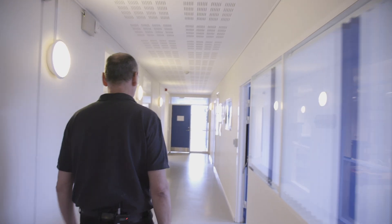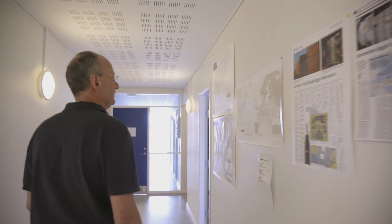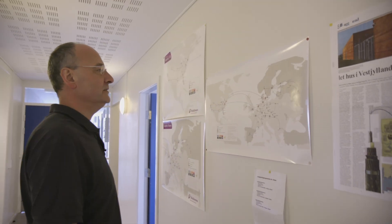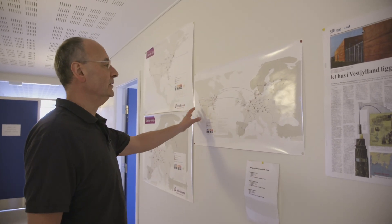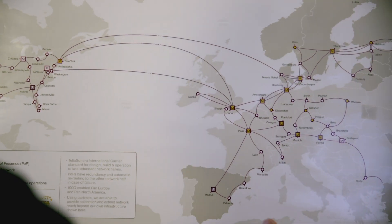This is where you transit from what we refer to as the wet part and the dry part to the terrestrial networks. This is Telia Carrier's network — North American, Europe. In this map you can see the sea cables which we're responsible for.